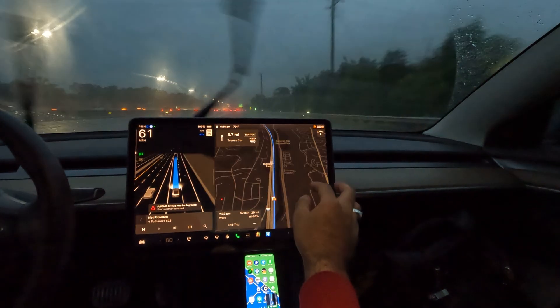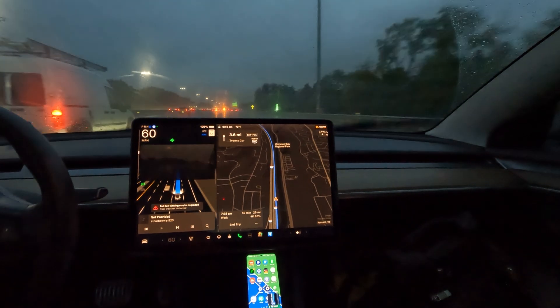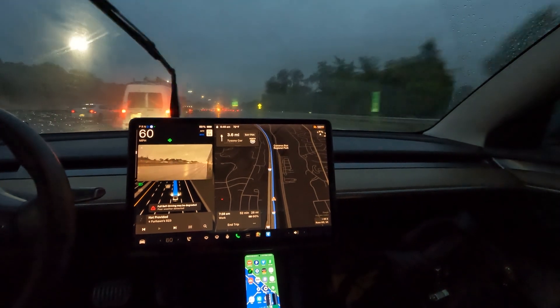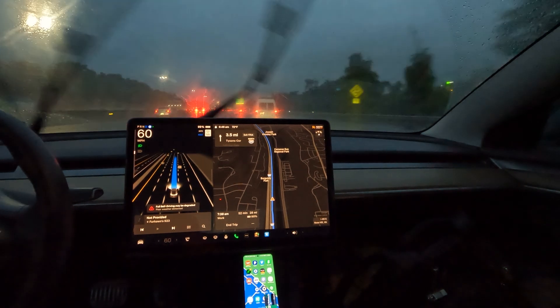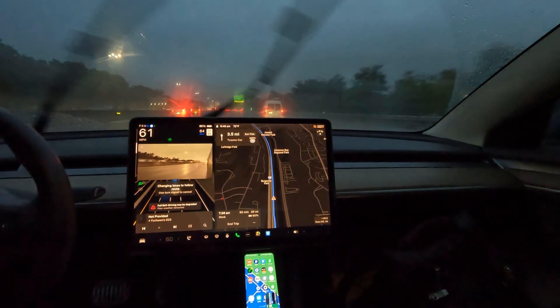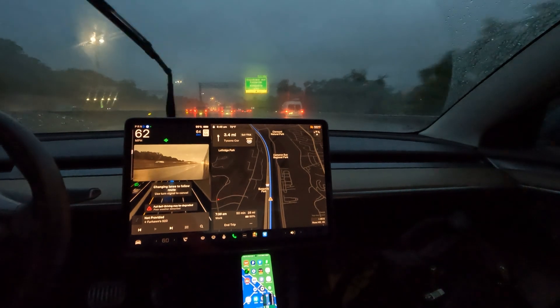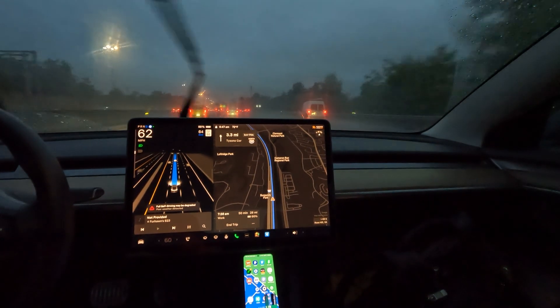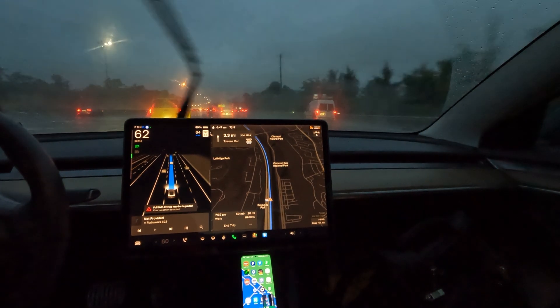We are officially getting onto the highway for this morning commute. What a rainy, rainy morning here in the DMV area. We're getting ready to slide through Tysons Corner into Loudoun County — that's the goal — and not a single nudge has been asked for since the beginning of this recording.